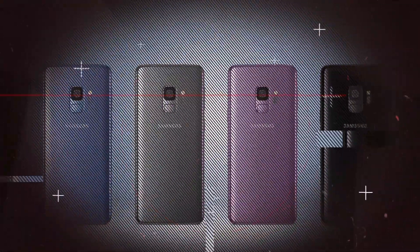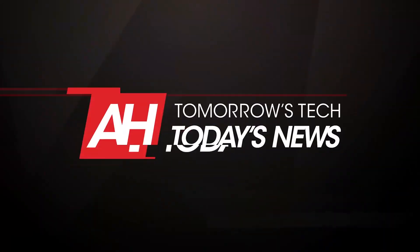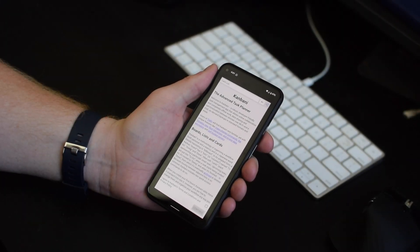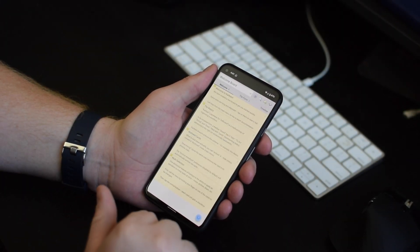Today, we are checking out a new app that is going to help you be a whole lot more productive, particularly in this new work from home era. We're talking about Kanbani. This is a new task management app and one that we wish we had found sooner.